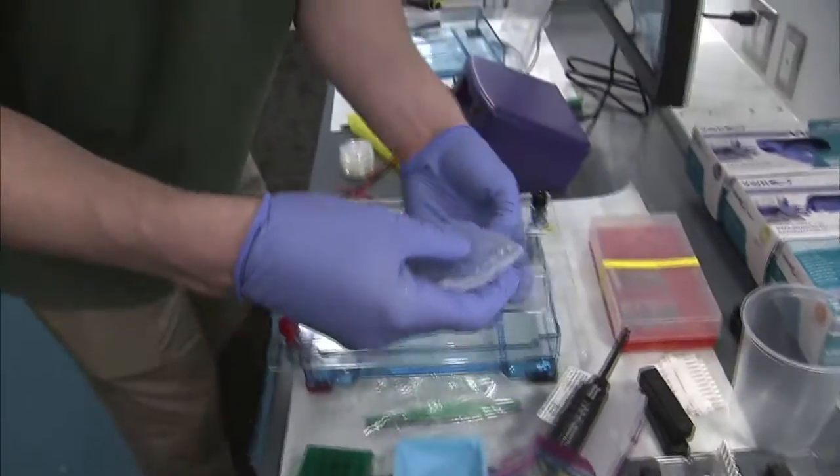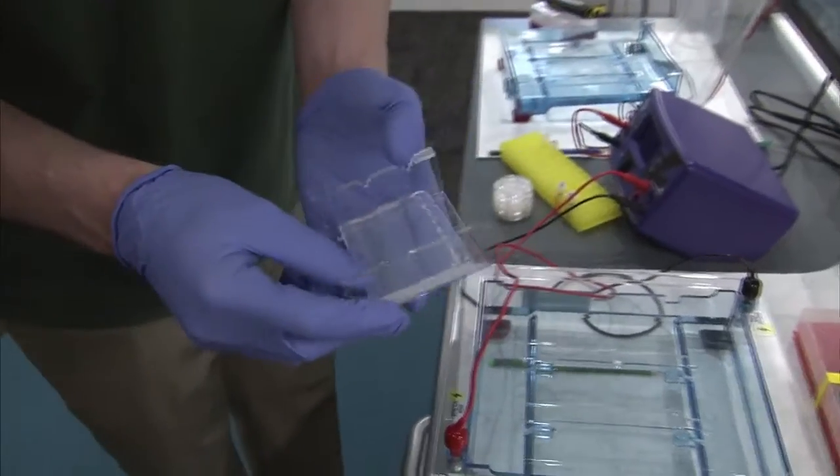Particularly in Montgomery County, many of the employers and many of the jobs in the county are STEM-based — science, technology, engineering-based. Even traditional careers that you may not think are STEM actually have a bit of math or science in there.